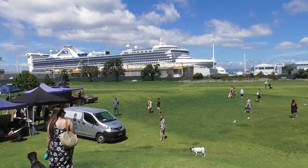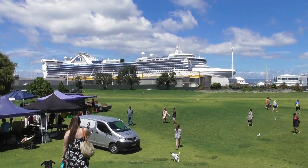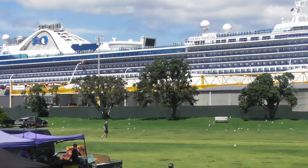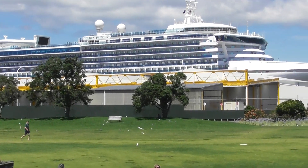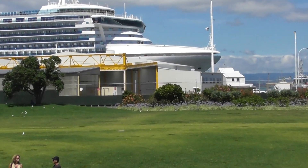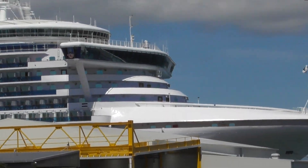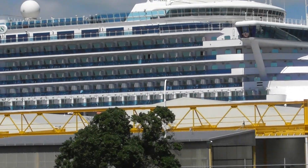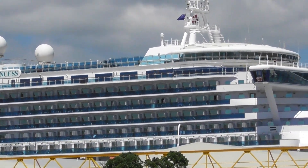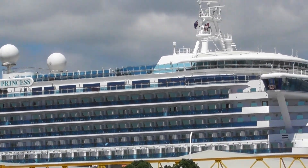There is the cruise liner. Just zoom in a little — there she is. Oh, isn't she beautiful! There she is — the name is the Golden Princess. There she is.